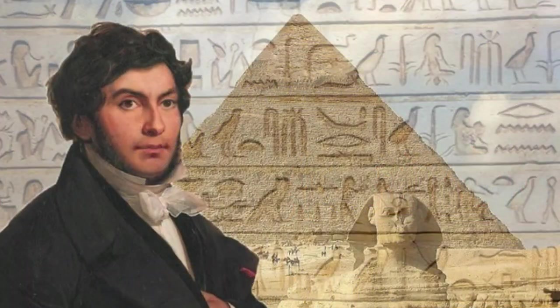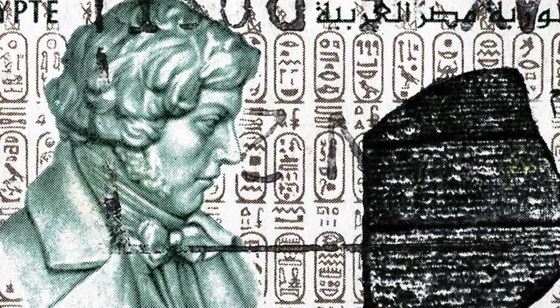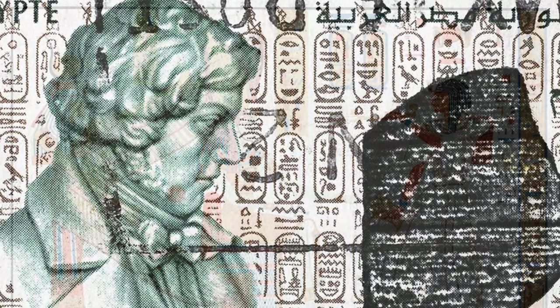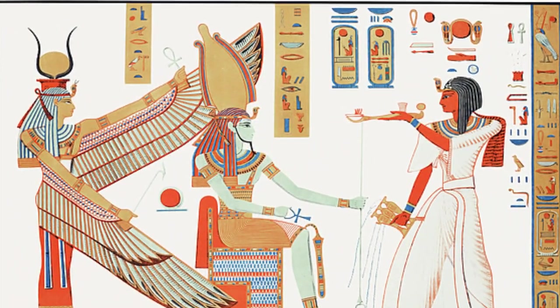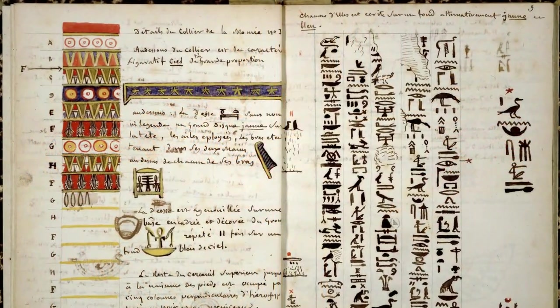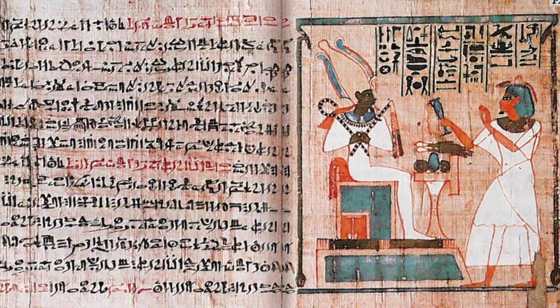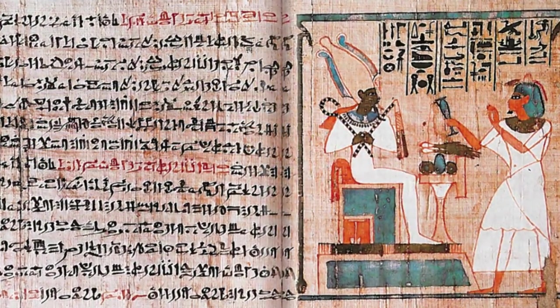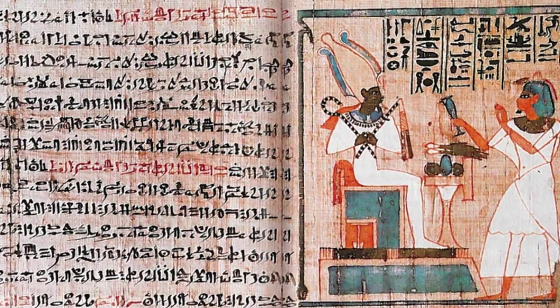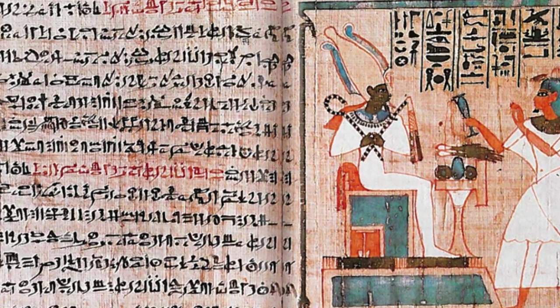In a moment of unparalleled scholarly triumph, Champollion announced his decipherment in 1822. He demonstrated that the hieroglyphic script was not merely symbolic, but phonetic as well, containing a complex system of alphabetic and syllabic elements. This insight unlocked the meaning behind the hieroglyphs, revealing the words and thoughts of the ancient Egyptians for the first time in over a millennium.